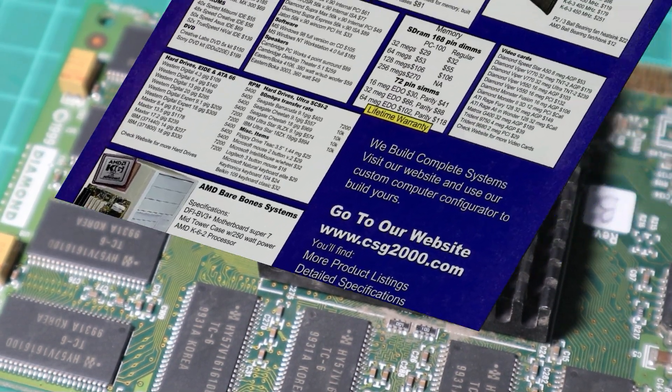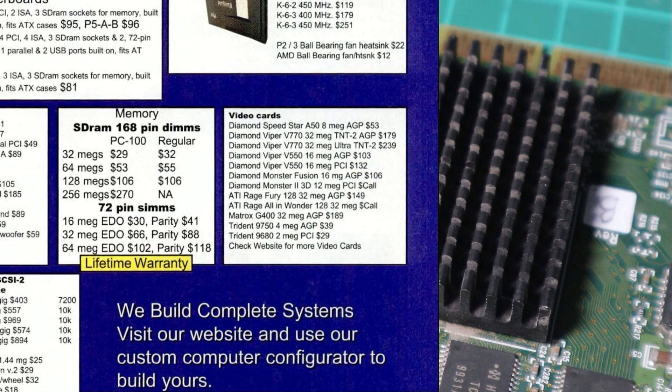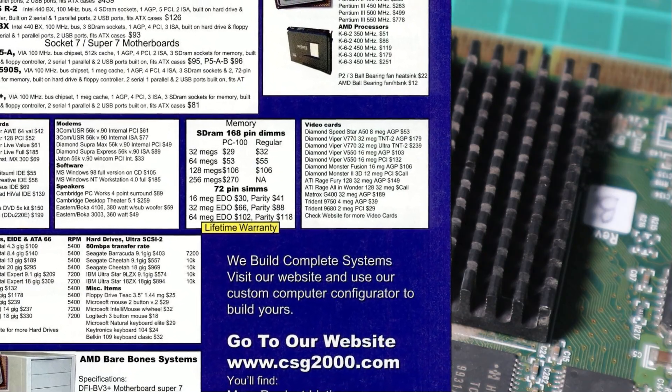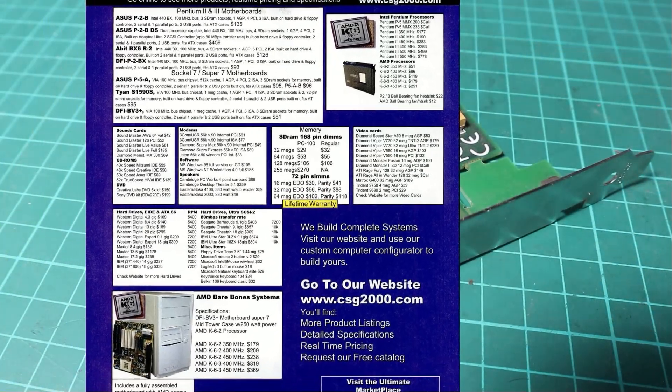When they landed on the shelves of your favourite computer store, the Viper 770 in its standard version as we have here would have cost you $179, and the 770 Ultra would have cost you a bit more at $239.